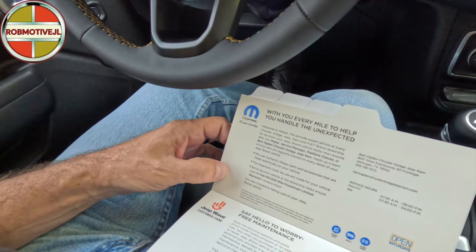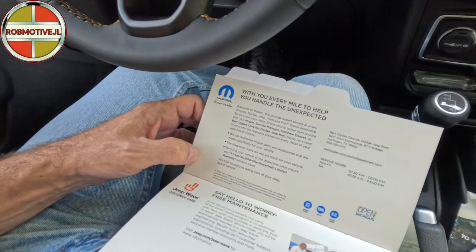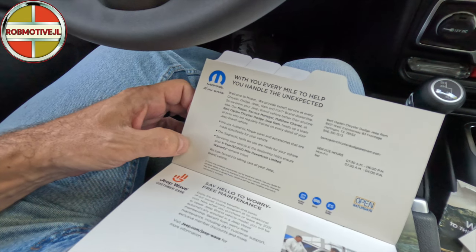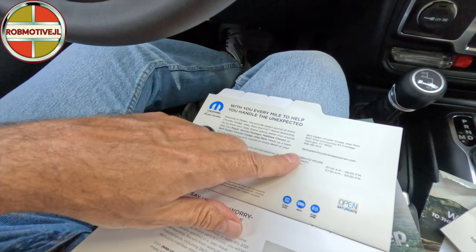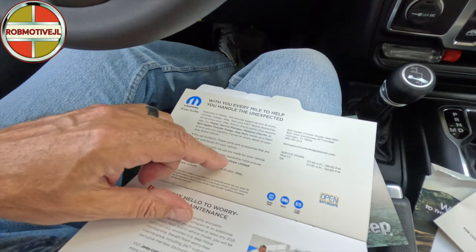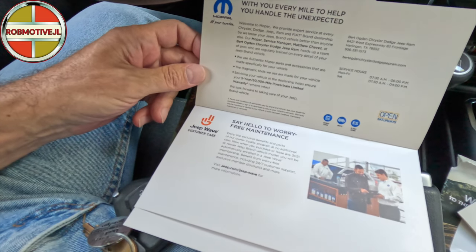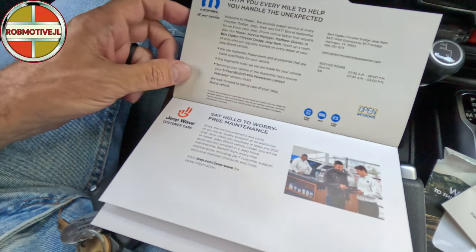Next up - 'With you every mile: to help you handle the unexpected, we provide expert service at every dealership.' I don't know how I feel about them telling me I need service when I just bought this thing. We do have a five-year, 60,000-mile powertrain limited warranty. There's the dealership I bought from - in my case it was Bird Ogden Chrysler Dodge Jeep and Ram - where I could get serviced, and they give you a phone number, which is handy.